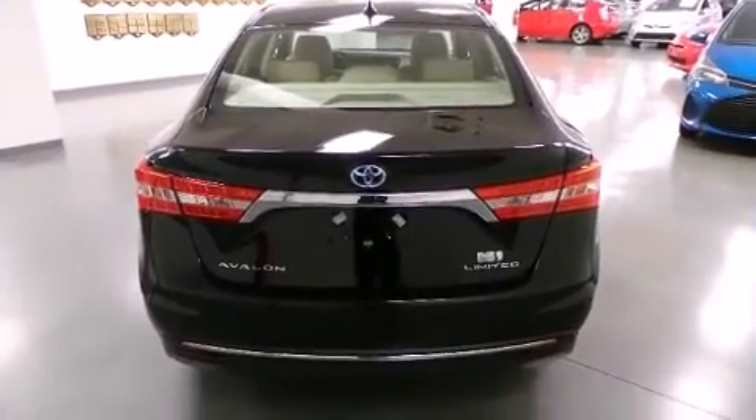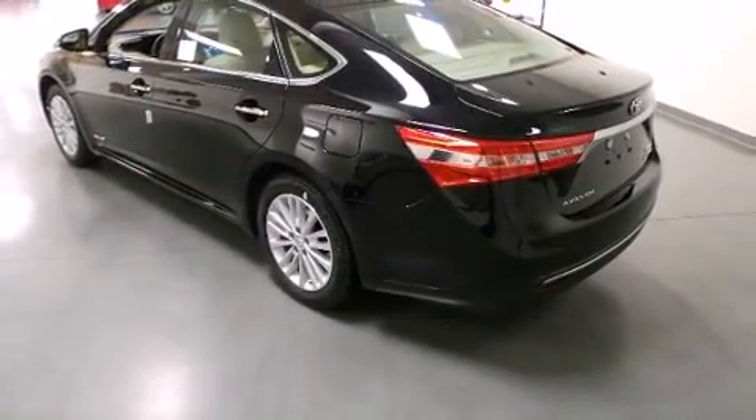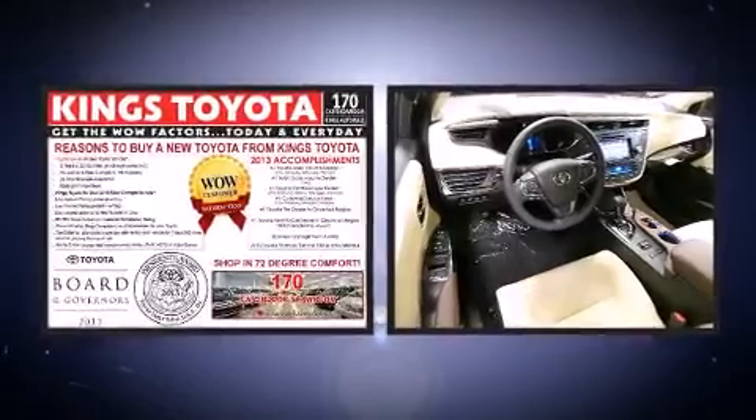Top features include remote keyless entry, front and rear reading lights, a blind spot monitoring system, and power windows. Rear passengers enjoy seat heating functionality, keeping them warm during the winter months.